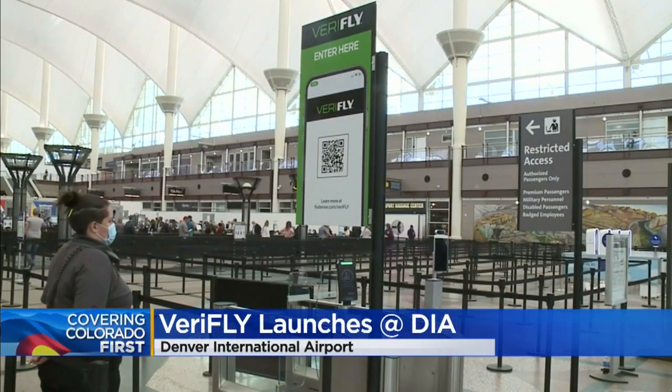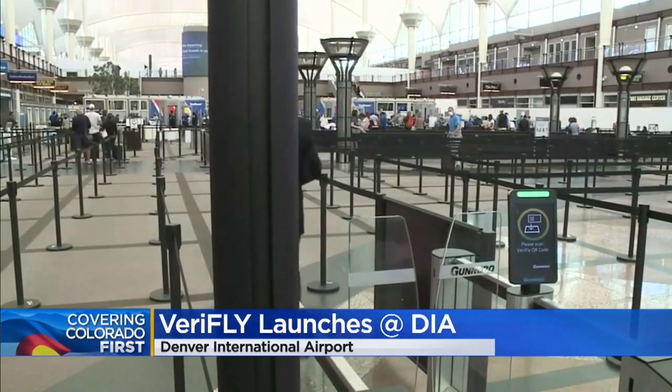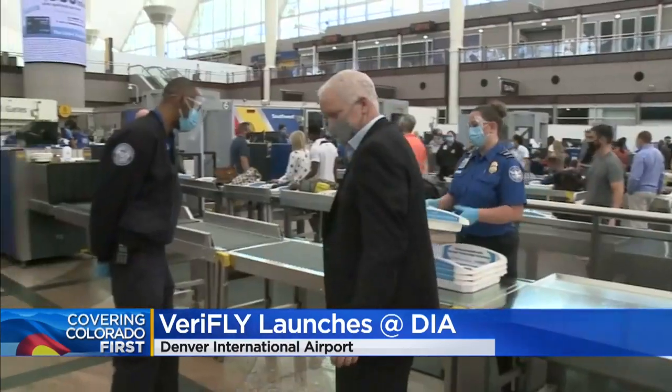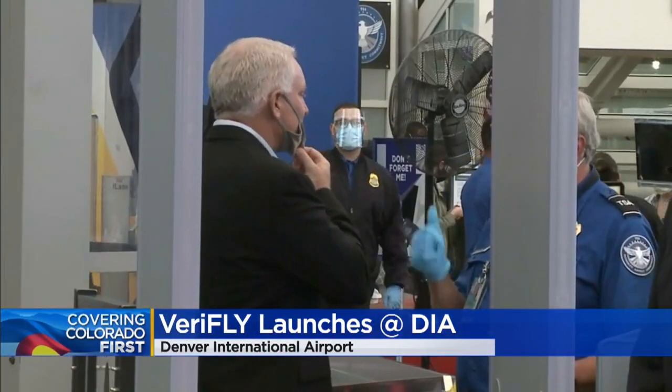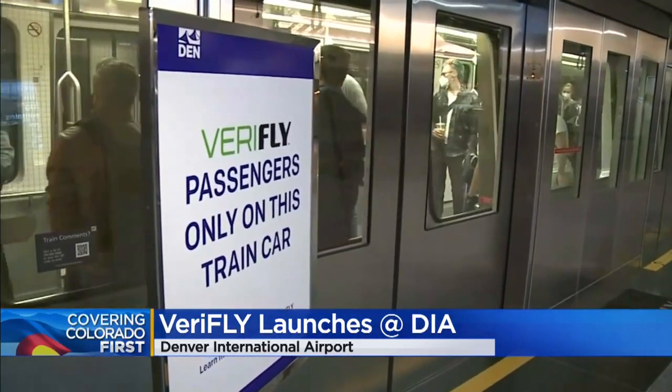In the early days of the pandemic, the airport mapped out the entire experience from a person's car to the gate in hopes of limiting as much contact as possible. This pilot program allows travelers uncomfortable with crowds to make a reservation for TSA screening ahead of time. It also gives that person access to a limited-capacity train car to their gate.